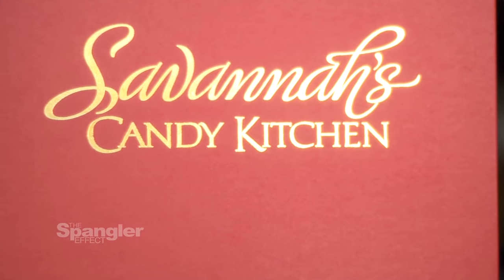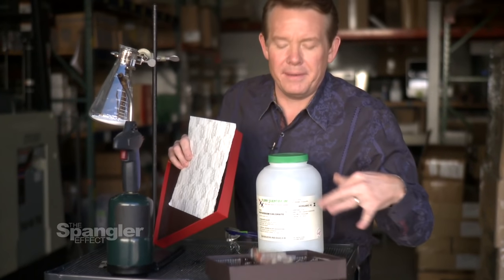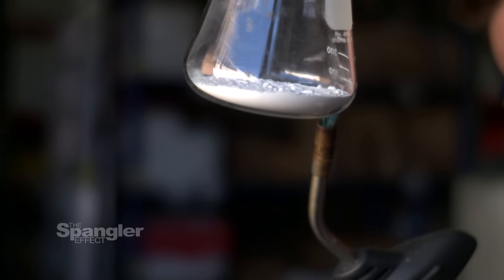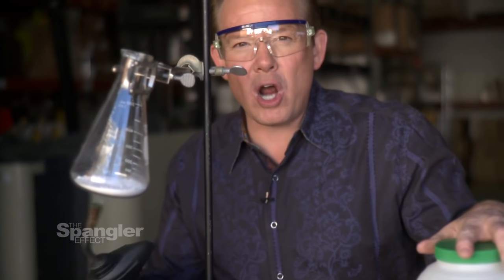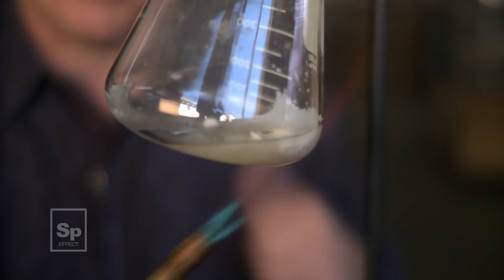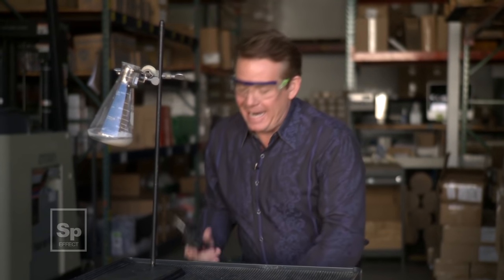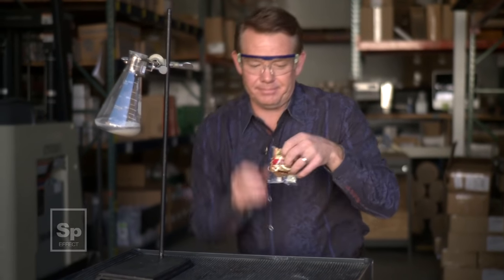That's the classic version — what every chemistry teacher does using gummy bears because they release the energy. But I think we have something from the Savannah Candy Kitchen: those amazing pralines. Let's pick one. We've got to melt the potassium chlorate — the strong oxidizer — so when we drop the sugar in there, it can help us release that energy. Need I remind you not to try this at home? This is something you do in a chemistry lab or in our warehouse where we've got proper ventilation. It's almost melted.